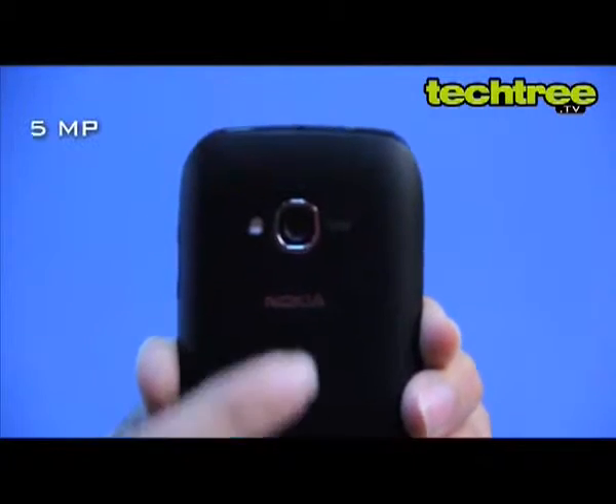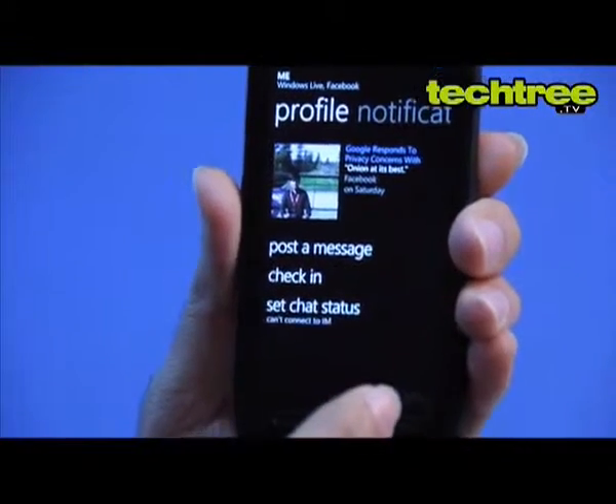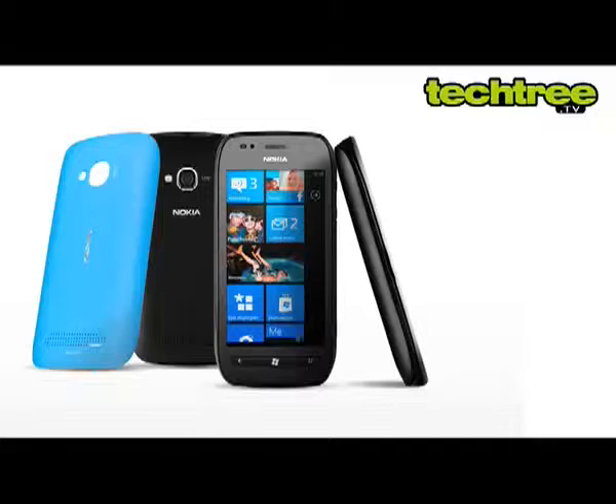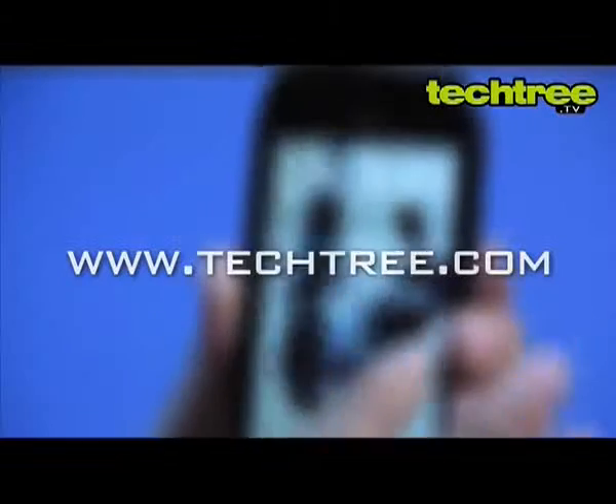The phone has great sound quality and the camera is good too. What's more, the Facebook integration is top notch, making it a perfect phone for social networking addicts. Finally, at a price tag of Rs 15,500, it's better than most Androids. For a full review of the device, visit www.techtree.com.